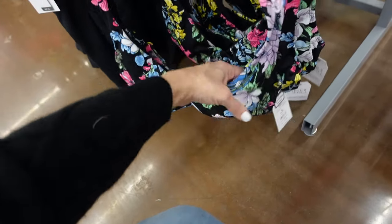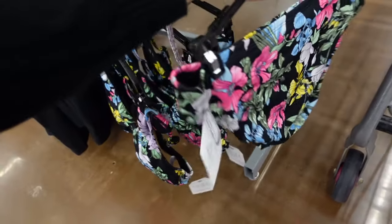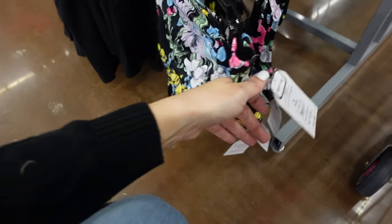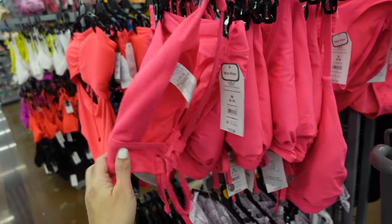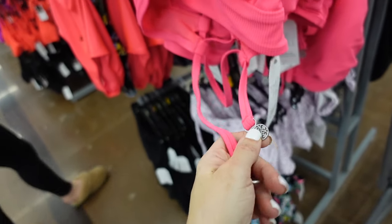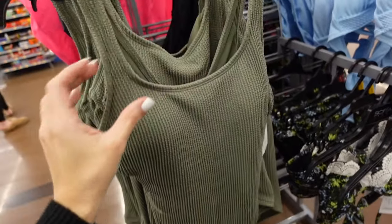In the same print, there's a top with ruching and adjustable straps for $19.98, and the fuller-back high-leg bottoms are $16.98. The top also has a trim detail and silver hardware.